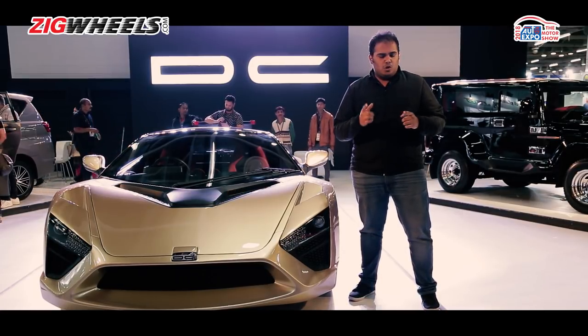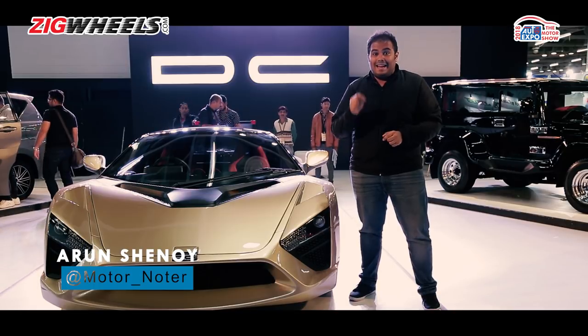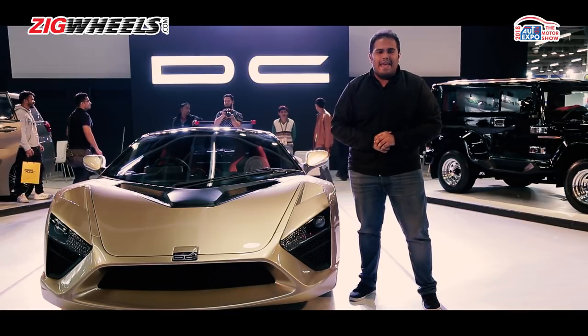Is everything at your house from your toothpaste to your towel made in India? Do you want a sports car that ticks that criteria as well? Here's your option — let's check out the DC TCA.